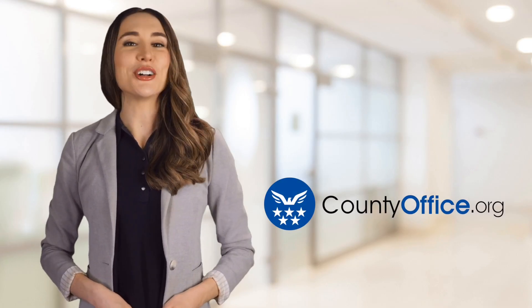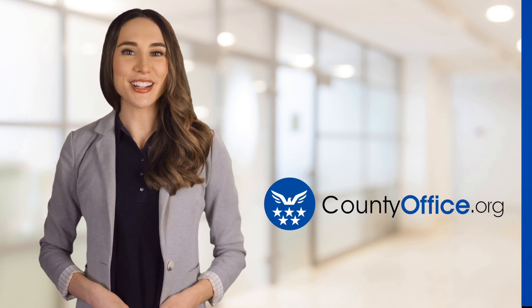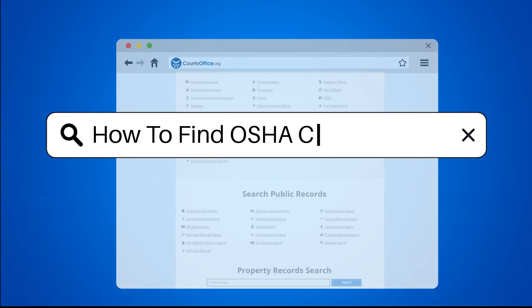Welcome to County Office, your ultimate guide to local government services and public records. Let's get started. How to find OSHA card number.